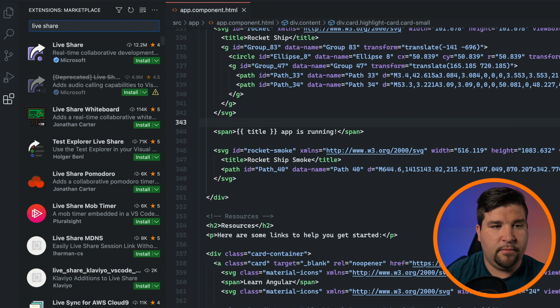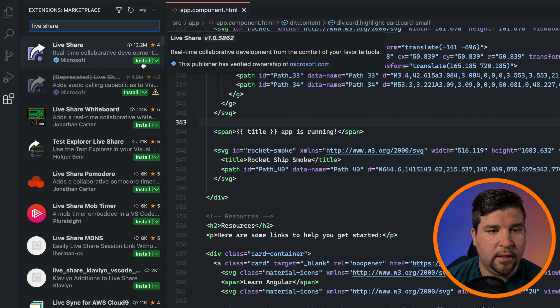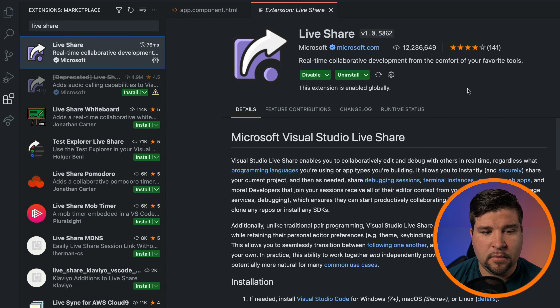Now let's take a look at how to set up LiveShare in VS Code. If you haven't already, download and install VS Code on your computer. If you need help doing that, I have videos covering that — I'll leave a link in the description below. In VS Code, we're just going to hit the Extensions icon and search for LiveShare. Here we'll click Install, and that's all there is to it.